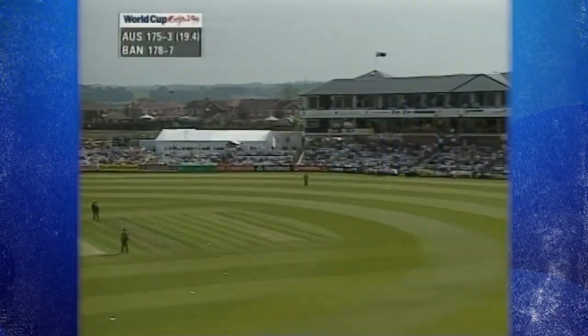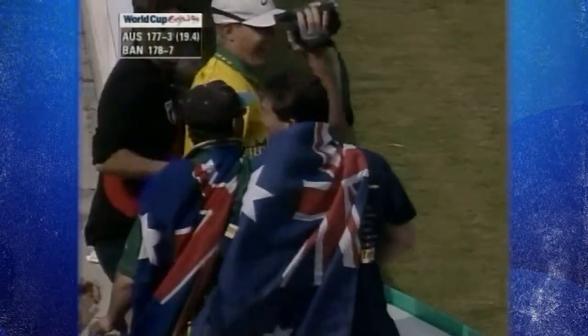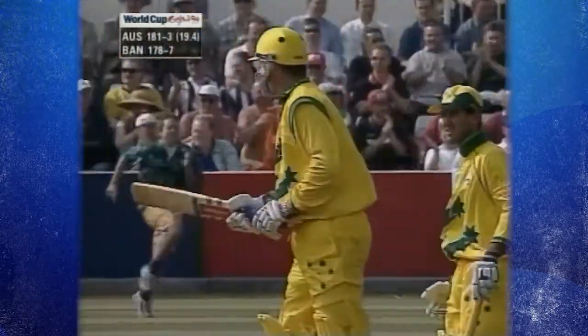He's hit that one and it could be out actually — no it's not. It's just over his head and I think that one may have gone all the way. That's the end of proceedings. A wonderful shot there to finish the match. Australia have knocked off this Bangladesh total in 19.5 overs.